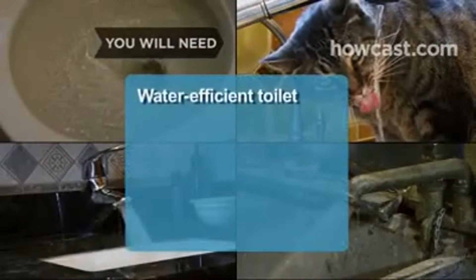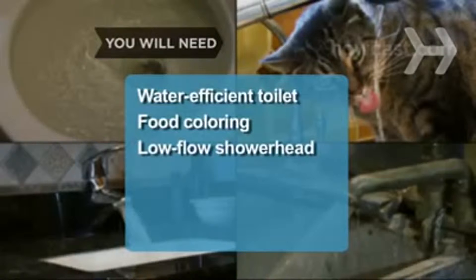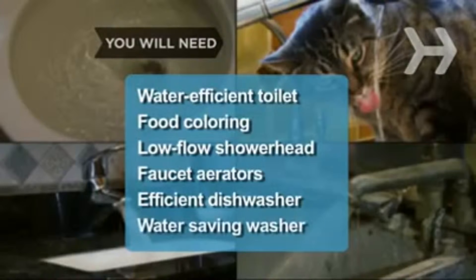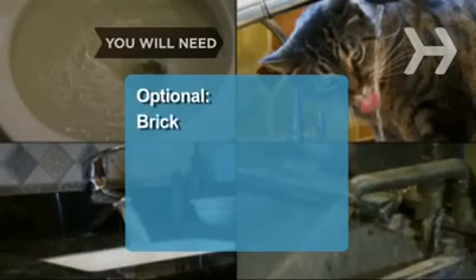You will need a water-efficient toilet, a little food coloring, a low-flow shower head, faucet aerators, a dishwasher that uses water efficiently, a water-saving washer, and to change a few old habits. Optional: a brick.